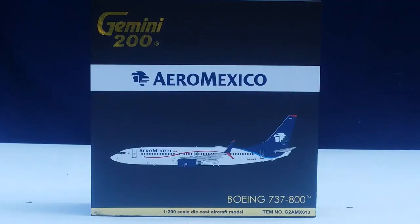Hello YouTubers, this is Triple Seven Diehard Forever coming at you with another highly anticipated and highly recommended model. Today I'll be doing a review on a Gemini Jets Aeromexico Boeing 737-800 featuring the split skimitar winglets, in a 1:200 scale model.